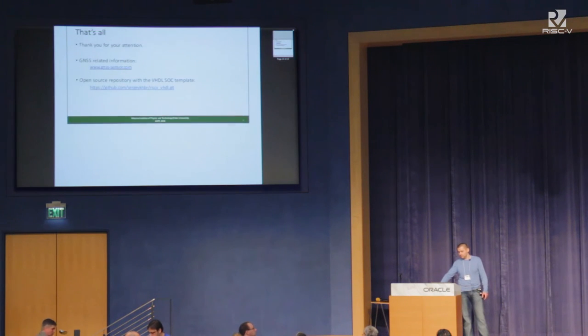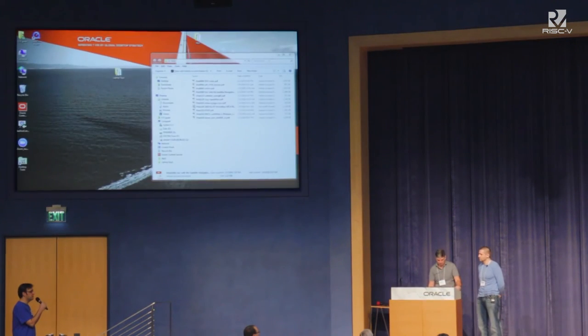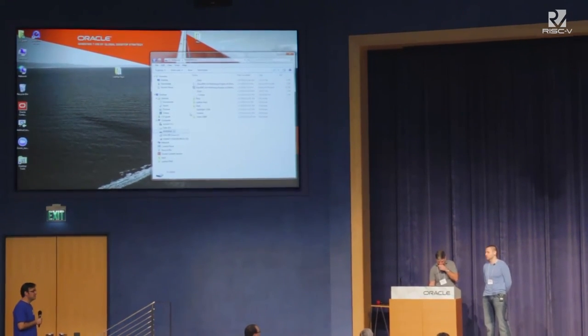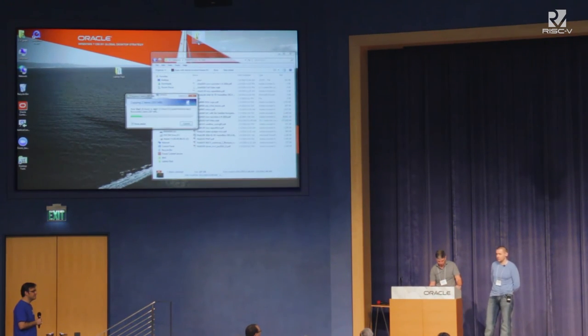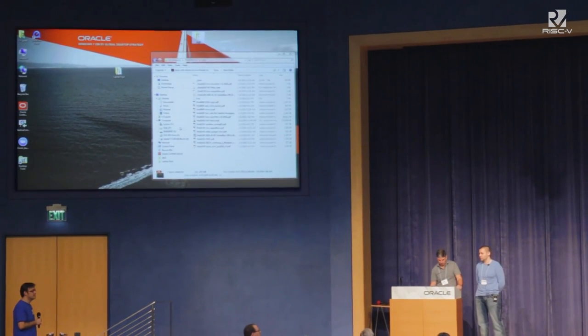Any questions? Thank you. A question came about whether we implemented a module for the Intel Simics simulator. The presenter noted they have a lot of experience implementing such things and can do it very fast. Regarding whether the module would be made available to other people within the Simics simulator: Simics is a commercial product, but there is a possibility to develop a full-system model including the processor itself for Simics.